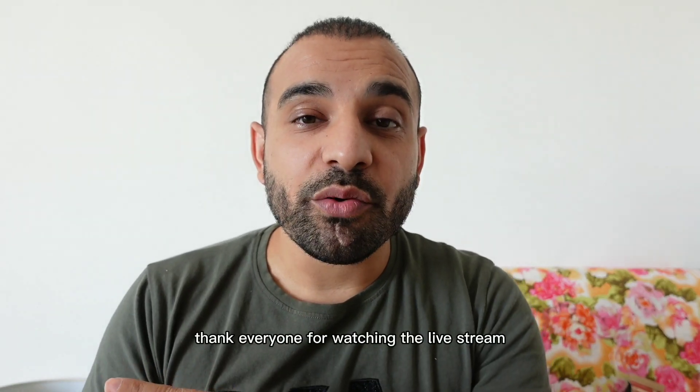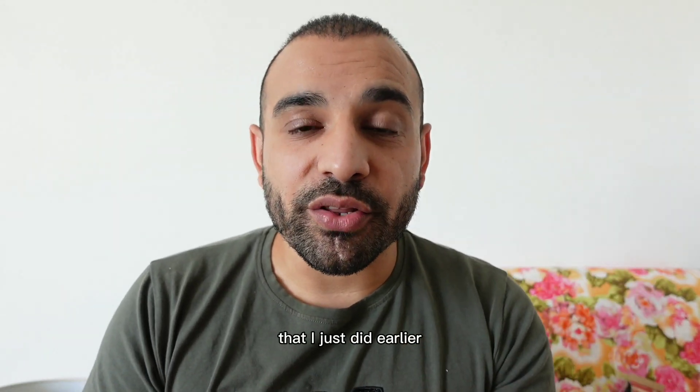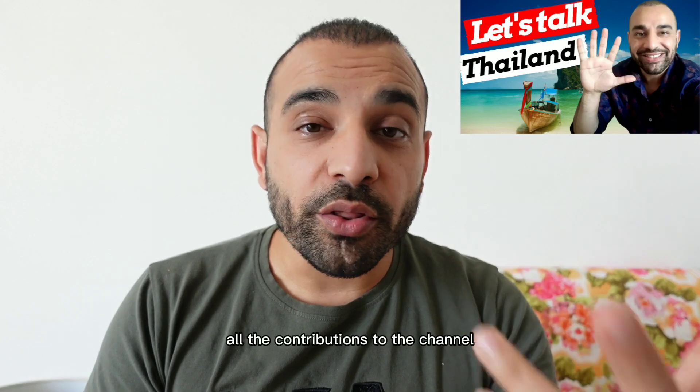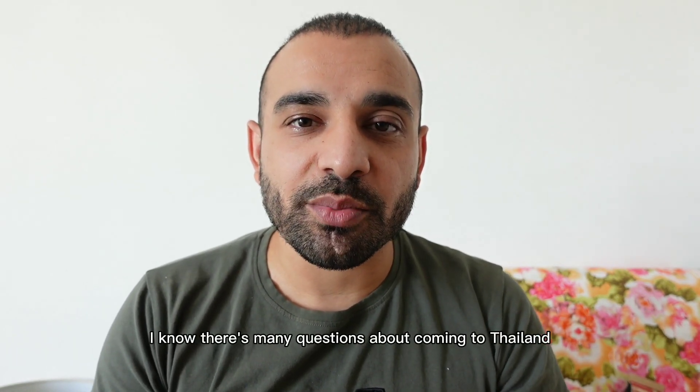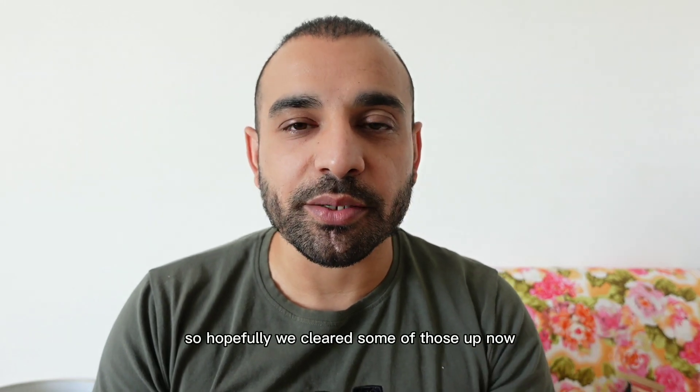I want to first thank everyone for watching the live stream that I just did earlier. I appreciate everyone's feedback, all the contributions to the channel and all your questions. I know there are many questions about coming to Thailand so hopefully we cleared some of those up.